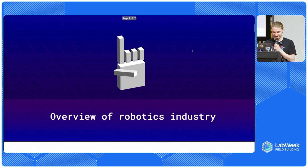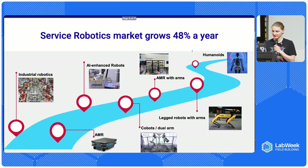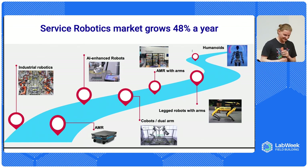I wanted to talk about the robotics industry overall and the history of robots. Robots started to appear about 50 years ago. The first use cases were mostly in industrial settings, and automotive was the biggest client. Robots were doing welding and moving large metal pieces in factories for decades.